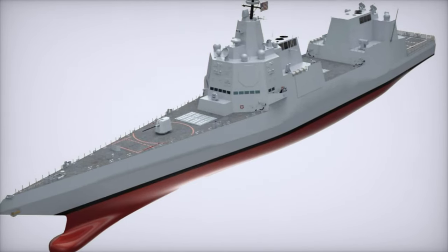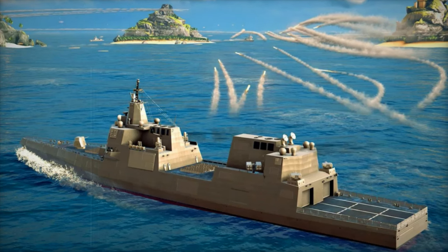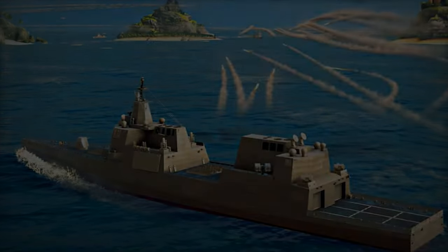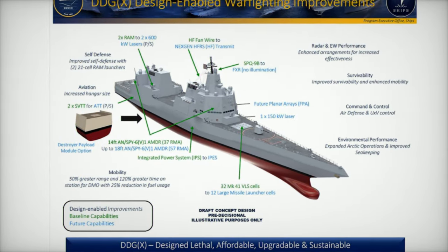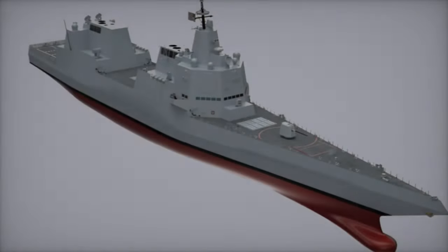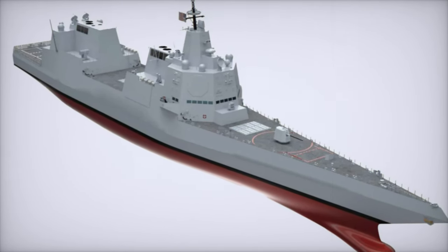Designed with an eye toward contested maritime regions, the DDG-X equips the Navy to counter sophisticated anti-access/area denial (A2/AD) strategies deployed by peer competitors like China and Russia. Its advanced air defense, strike capabilities, and survivability features make it a formidable force in high-threat environments, ensuring operational dominance even in contested waters.